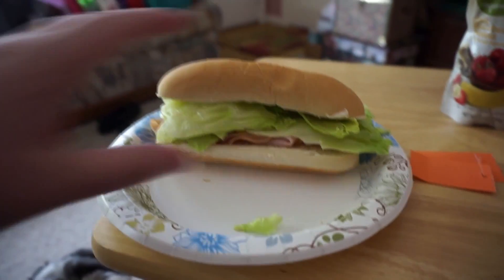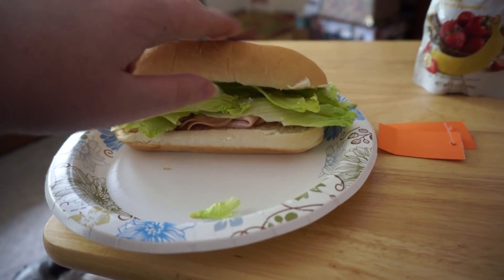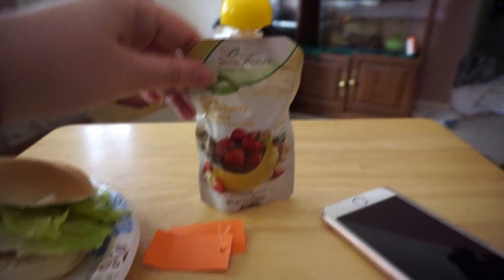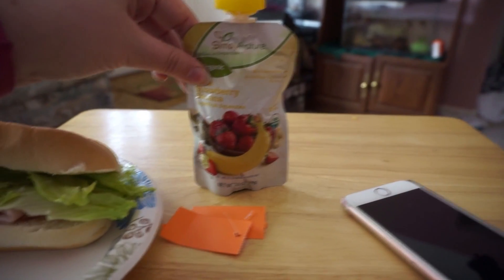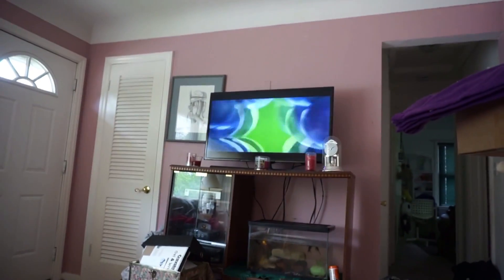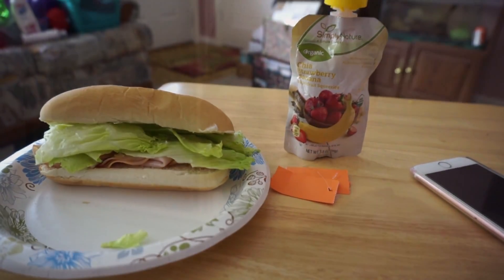Here's my lunch. I have a sandwich with some turkey, some lettuce, and some mayonnaise. And then I have a little organic chai strawberry and banana squeezy — it tastes delicious. Watching TV, it's super loud. I'm just going to eat this and I'll catch up with you guys in a little bit.